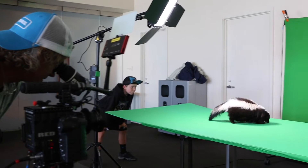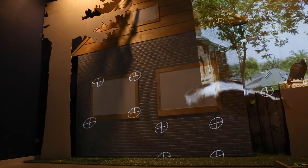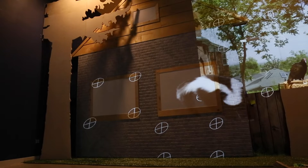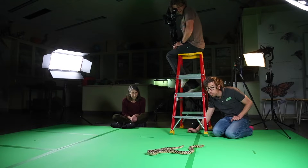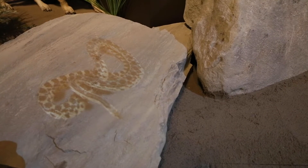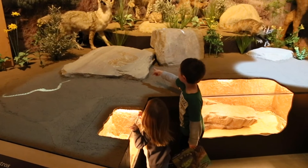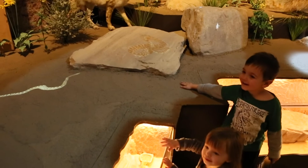What is projection mapping? It's a technology that takes video projectors and projects images and video onto three-dimensional forms. In our wildland urban interface, there's a diorama with a rock embedded within it. Normally that would just be a static rock — maybe we'd activate it by pinning a tarantula on it, but it's still static.